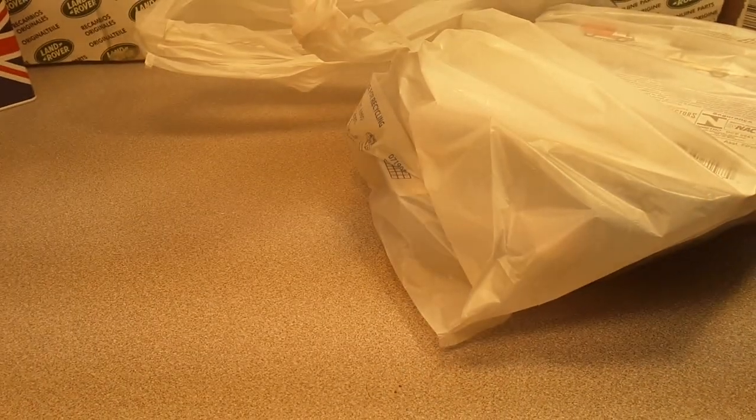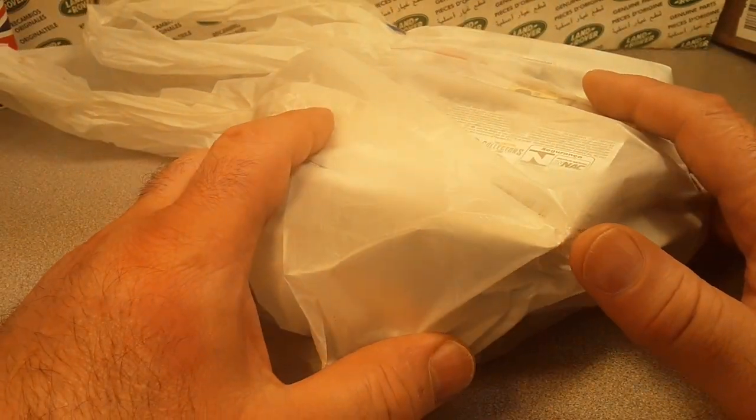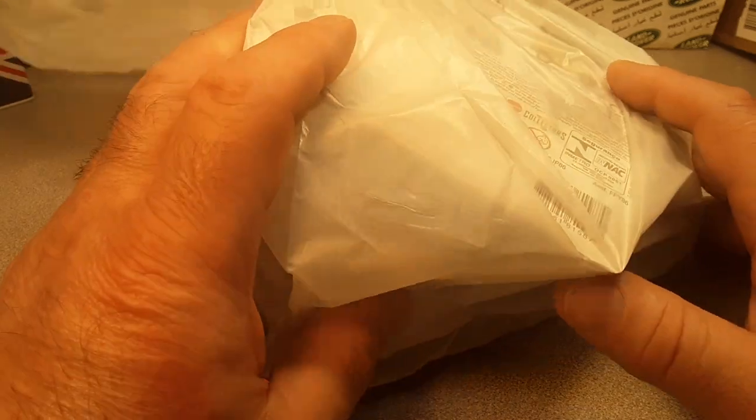Good day, good day! How the heck are ya? Welcome to Roverland, one-off Wednesday, and it's an unboxing with a bag.